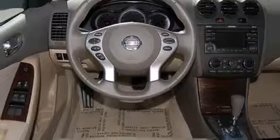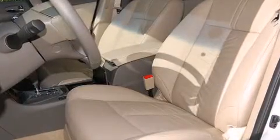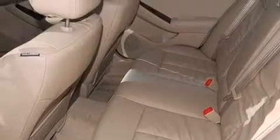It's equipped with tons of terrific amenities, but it won't break your budget — such as remote keyless entry, front and rear reading lights, speed sensitive wipers, a trip computer, and much more.